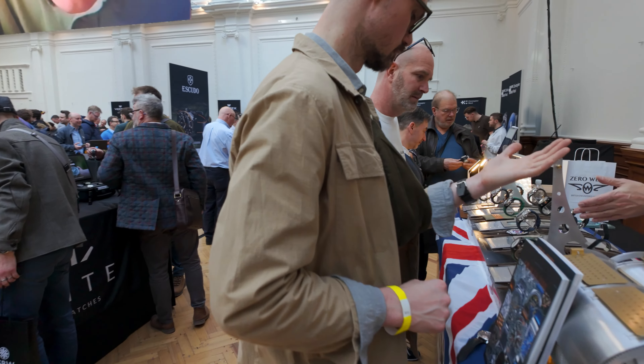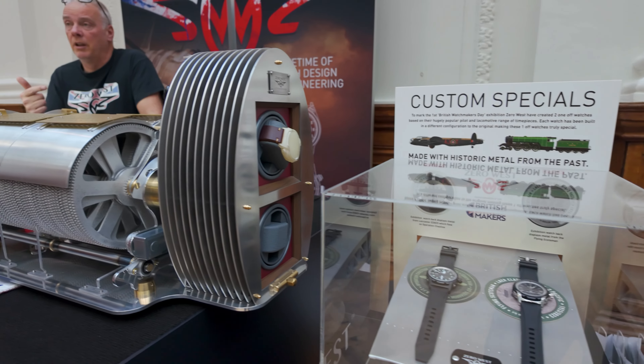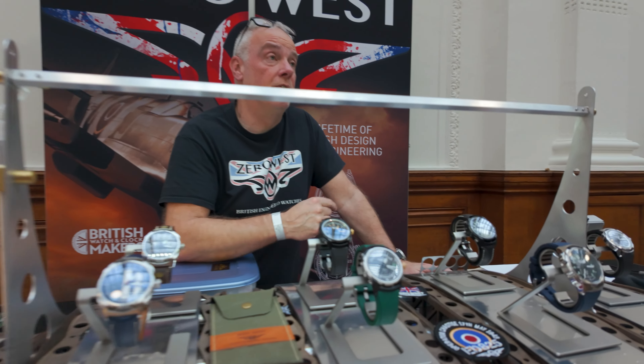It's been a while since Zero West were on the show. They've been holding regular events at their design studio in Emsworth, with car clubs visiting on alternate Saturdays for an oil breakfast — cars and watches go together well. They've been working on some great new models. The small team, including business partner and ex-military engineer Graham, has been busy, though everything takes longer than you want.